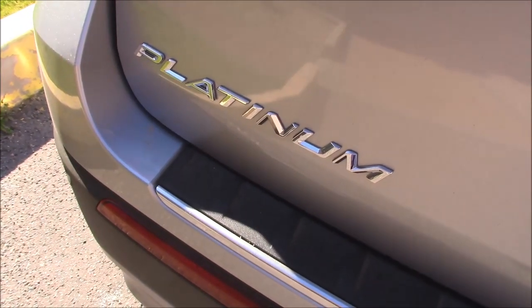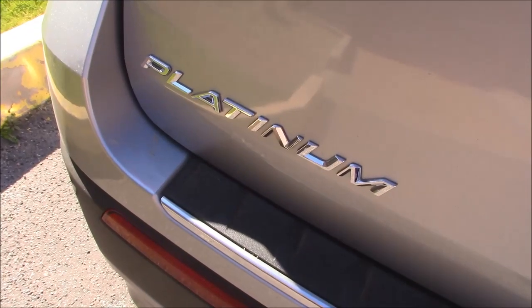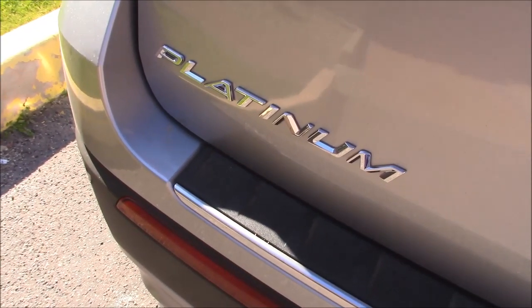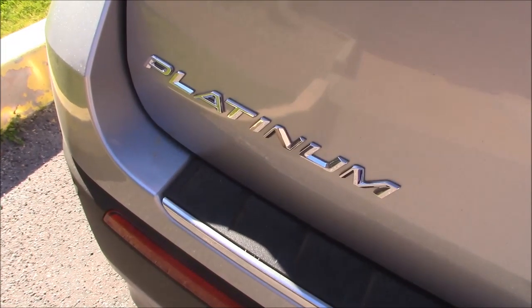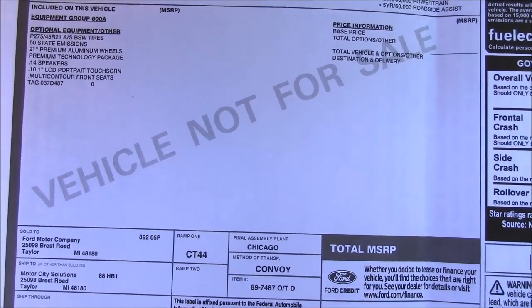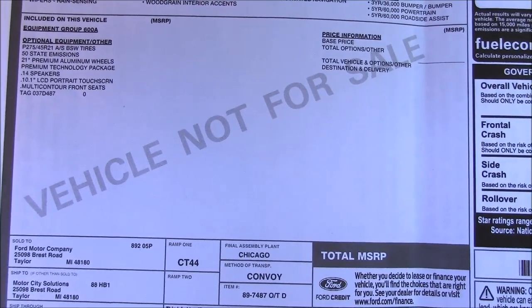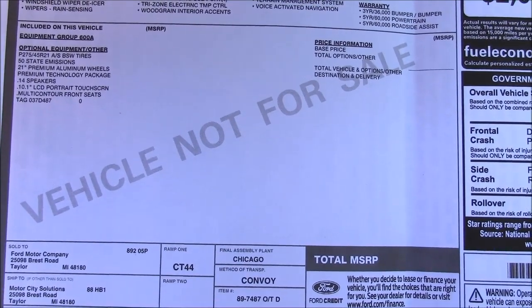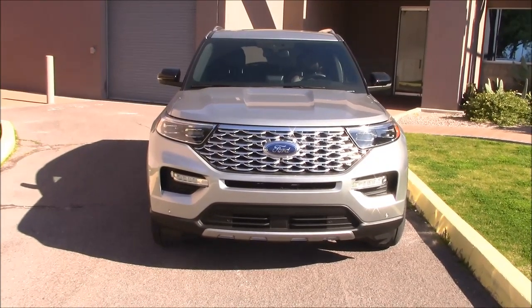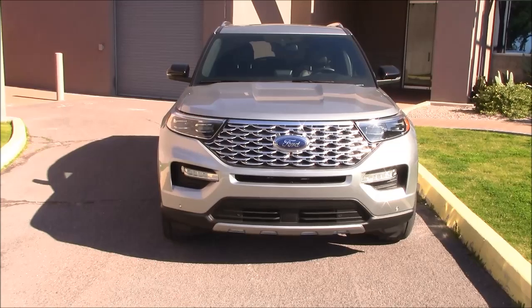The base price of an Explorer starts around $37,000. This is the Platinum, which is supposed to be loaded with everything — although you know they're going to add some options to get your wallet anyway. I don't have a price on the window sticker because this is a factory VIP car, not for sale. Only for important people like me. If you want to put one of these in your driveway, starting price is $59,345.